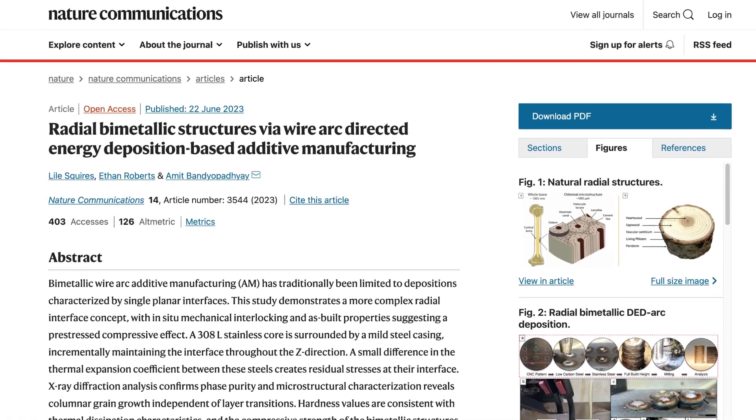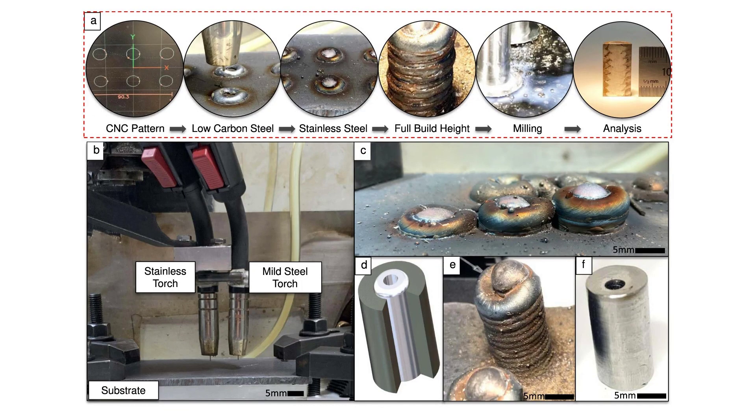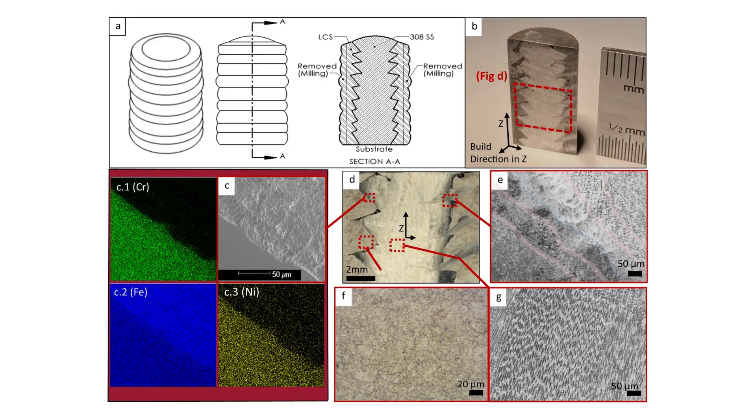In other news, a team at Washington State University have stumbled across a new way of making metal 3D printed parts much stronger by combining materials. Taking cues from natural structures in bones and tree rings, the team found that by nesting mild steel inside stainless steel using directed energy deposition, a pressure caused by the metals cooling together increased strength by up to 42%, which could be a big deal due to the cheap and readily available nature of the technique.